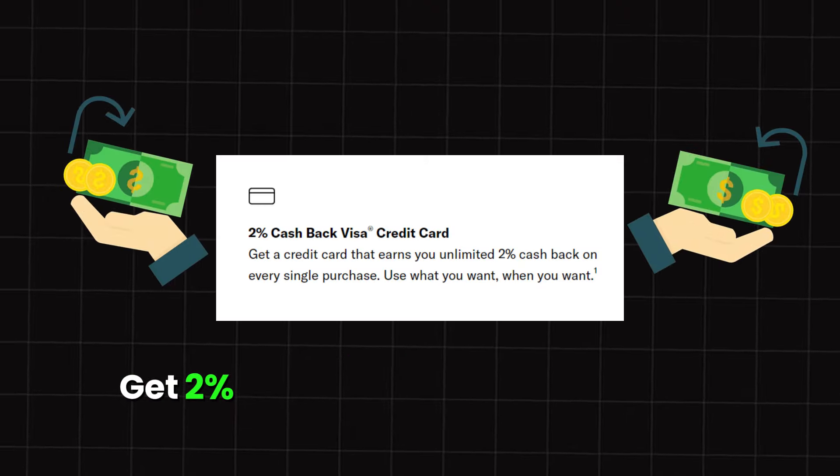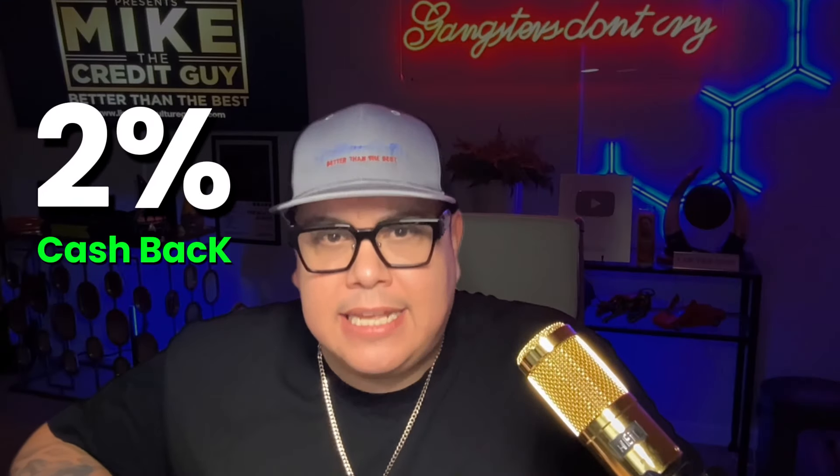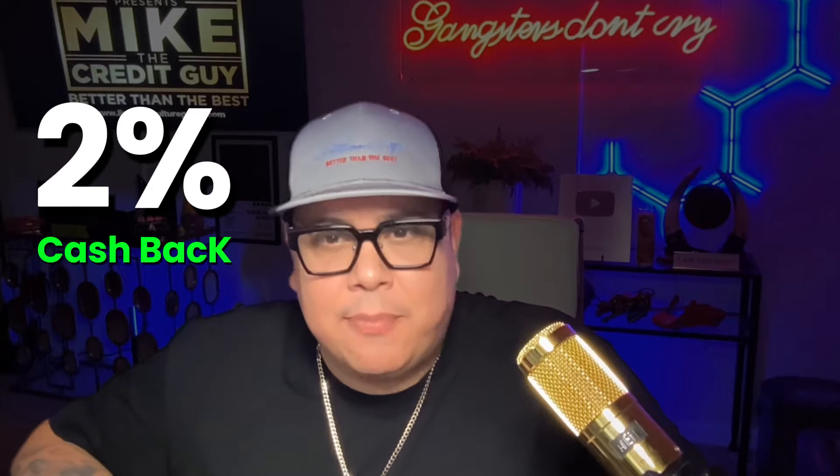You will also get 2% cash back on everything, and I truly mean everything. 2% cash back is one of the highest with this type of credit card.